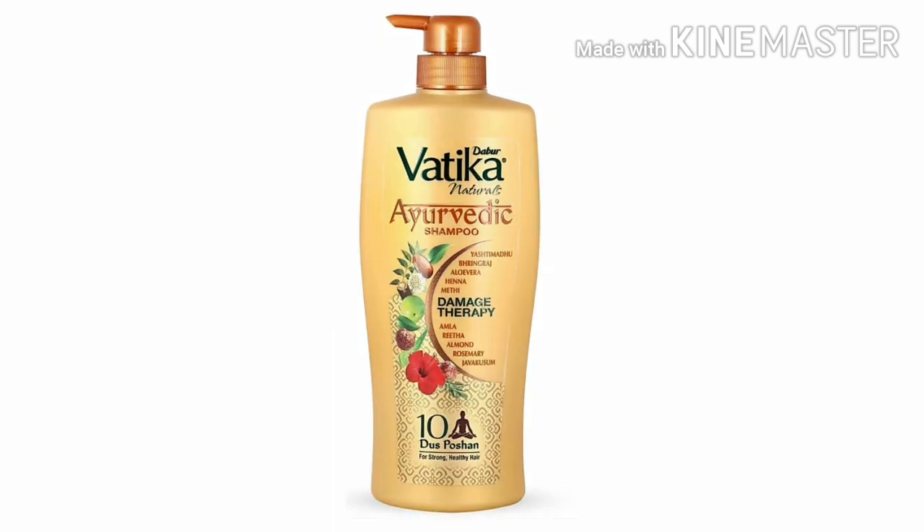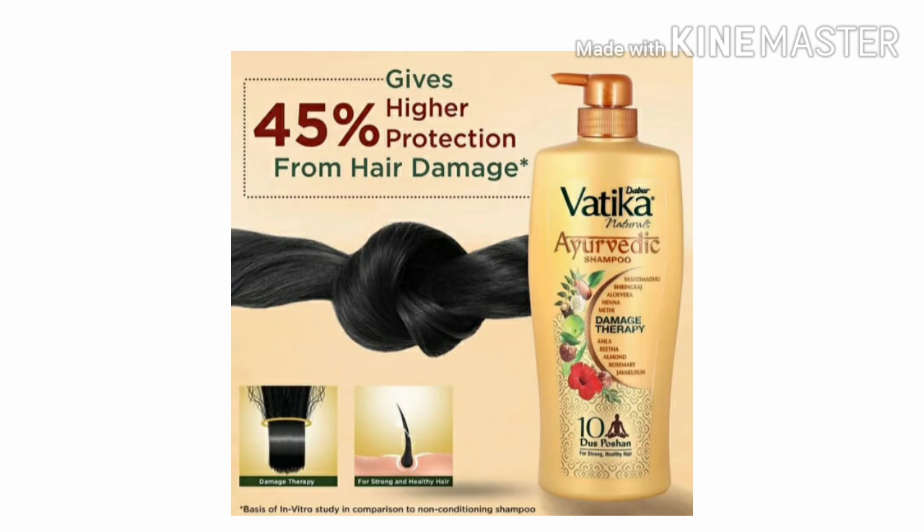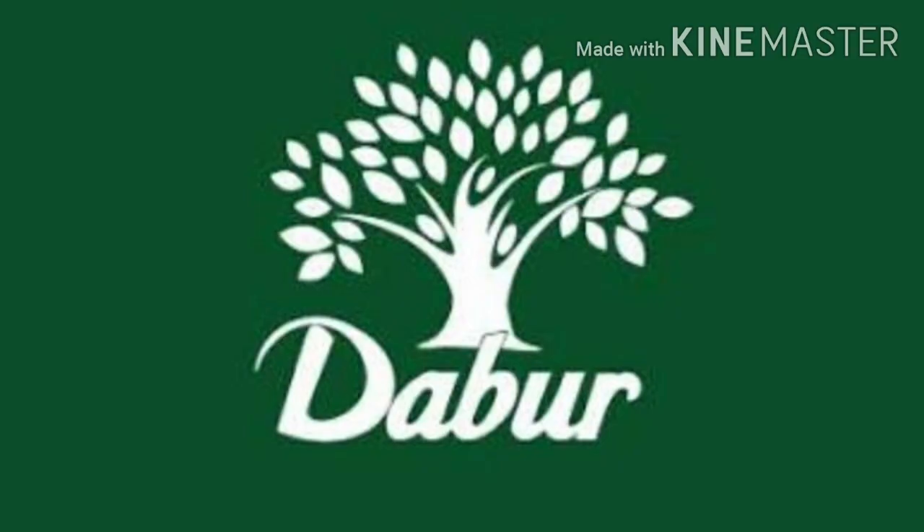Hello guys, welcome back to my channel. You are watching the review show. Today we are going to talk about Dabur Vatika Ayurvedic Desh Potion shampoo. Dabur is a brand known by our grandmothers — Dabur has introduced the treasures and secrets of Ayurveda from centuries.